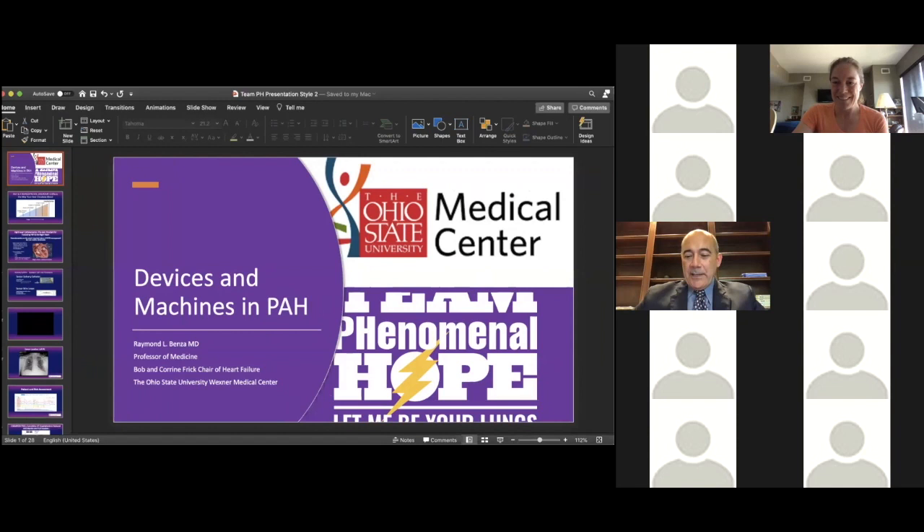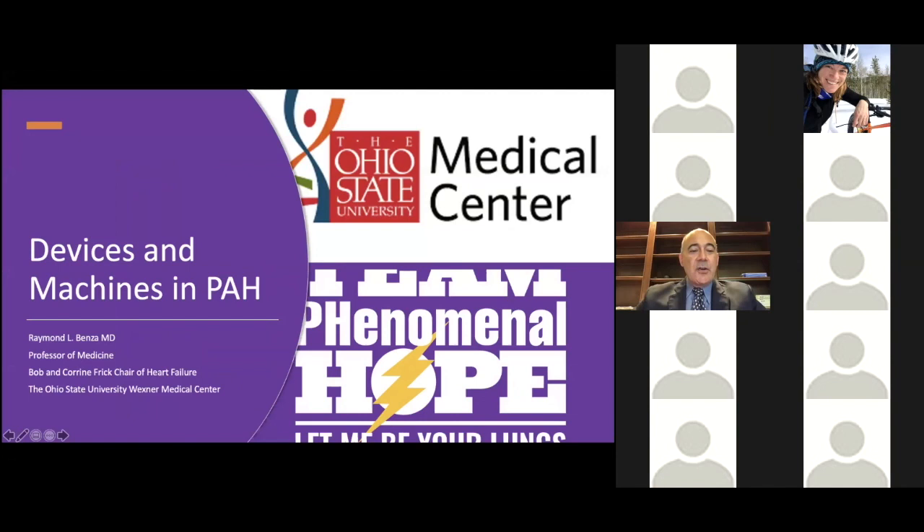Good morning, everyone. I hope you can see my screen. Today, we're going to talk about some innovations that have come out in recent years that allow us to help monitor your pulmonary hypertension while you're at home, and also potentially support you with machines that you can walk around with if your medications fail.